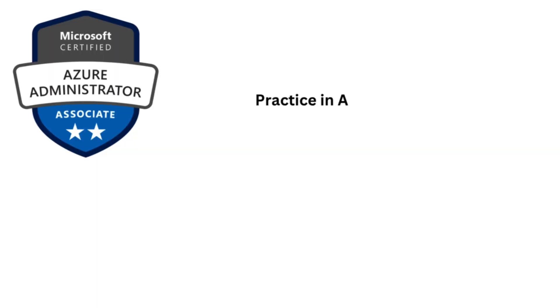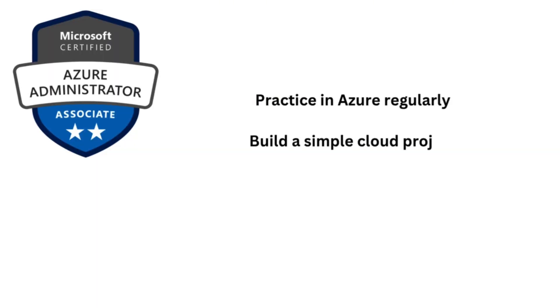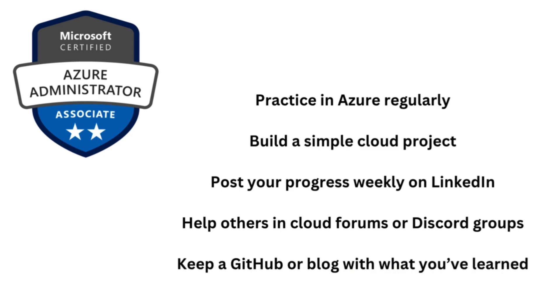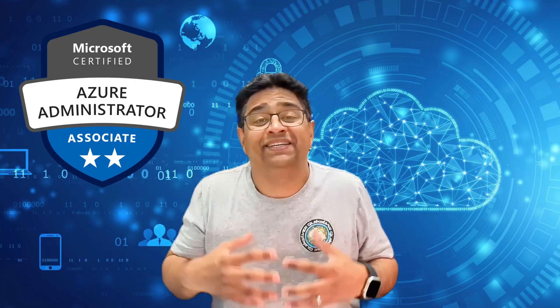Document your learning in a blog or LinkedIn post — that's what makes you stand out. Here's the truth: certifications get you in the conversation, but they don't guarantee a job. What gets you hired is effort and proof. Practice in Azure regularly, build a simple cloud project like a website or file share on Azure, post your progress on LinkedIn weekly, help others in cloud forums, and keep a GitHub or blog with what you've learned. These things show initiative, growth, and real-world ability. And they're all free to do.